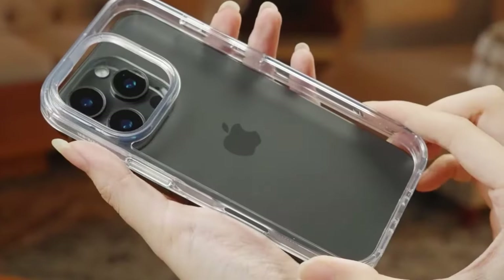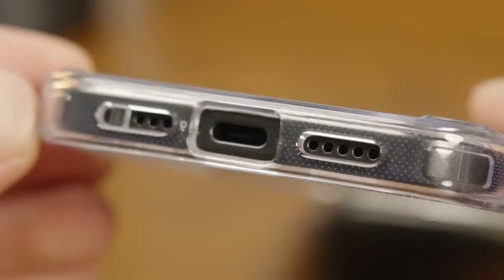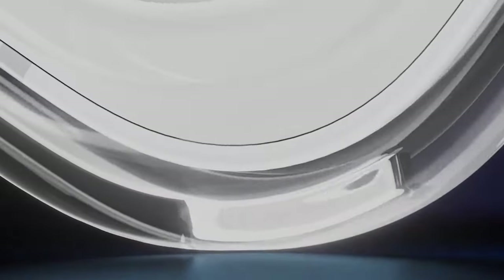So that was the video about the top 6 best iPhone 16 Pro Max cases. All the links are given in the description, do check them out. If you enjoyed the video, be sure to hit the like button and subscribe to our channel for more videos. Thank you.